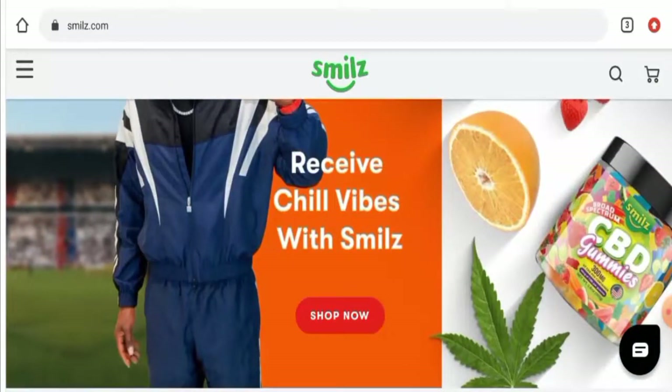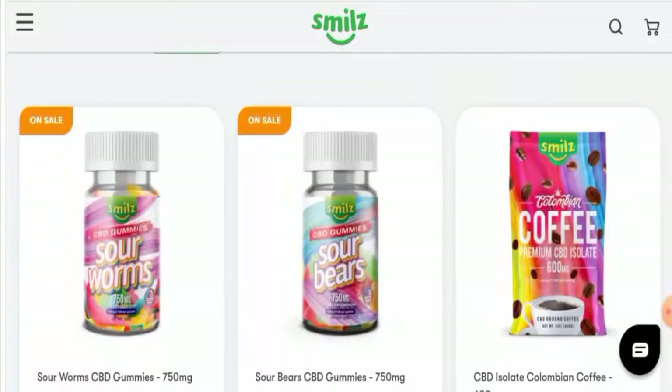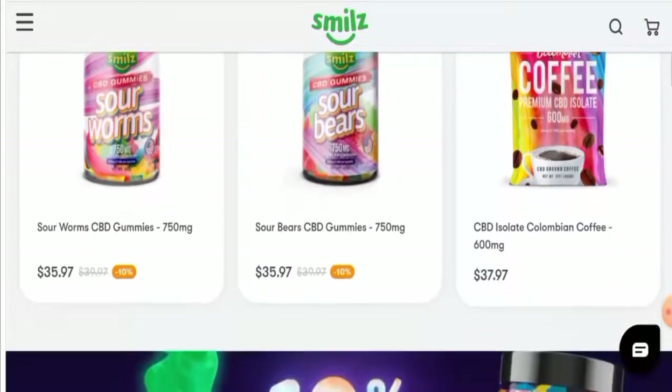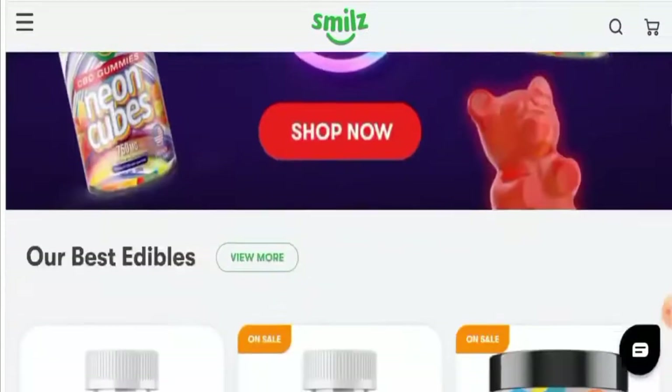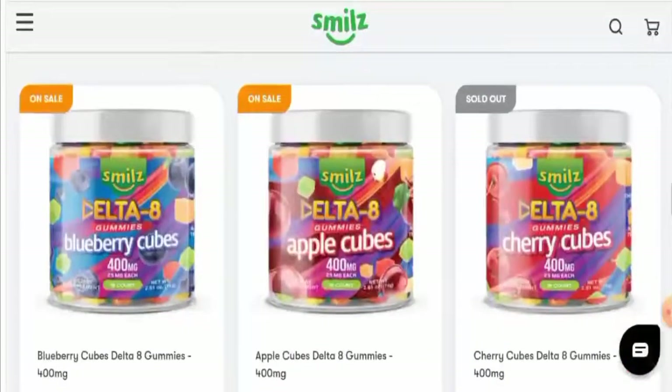First of all, we'll discuss about the website's type and the products they offer. This is an e-commerce site which deals with health supplements. They offer CBD gummies, CBD capsules, CBD oils, and many others. If you're interested, you have to visit their official site.